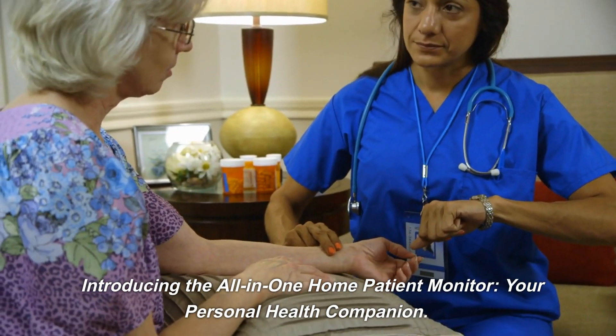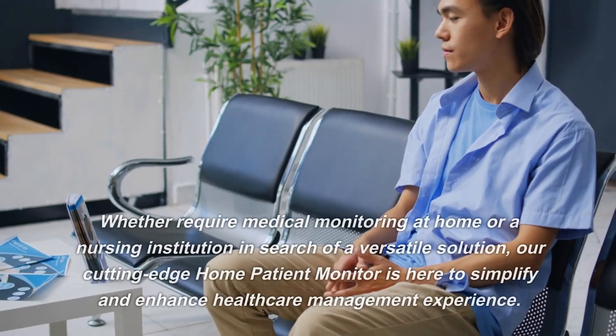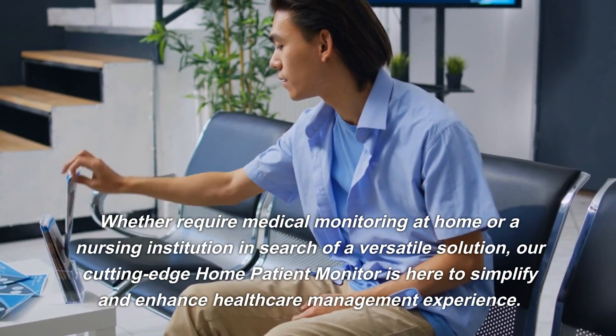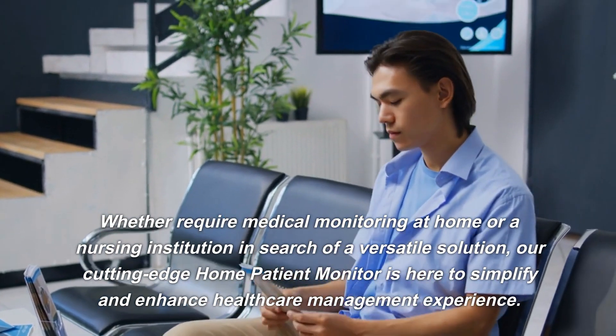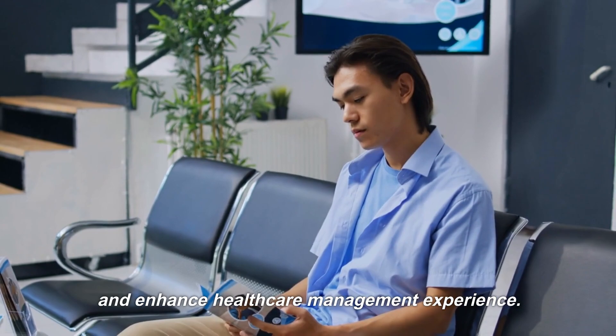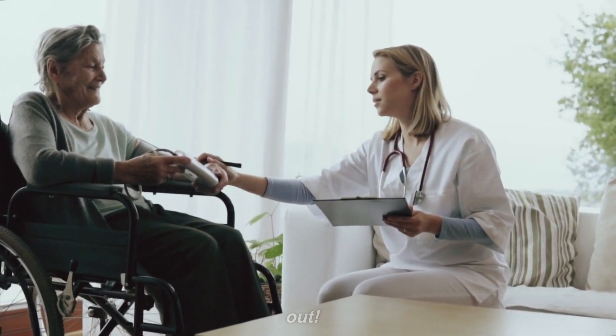Introducing the All-in-One Home Patient Monitor, your personal health companion. Whether you require medical monitoring at home or are a nursing institution in search of a versatile solution, our cutting-edge home patient monitor is here to simplify and enhance your healthcare management experience. So, why choose our home patient monitor? Let's find out.